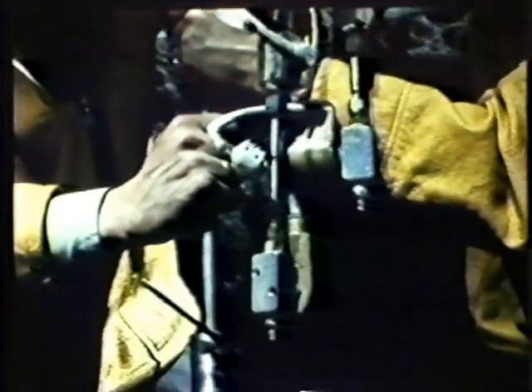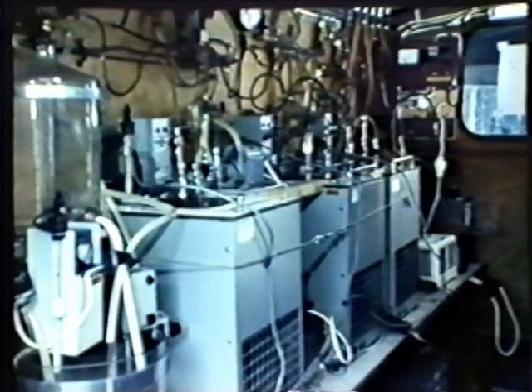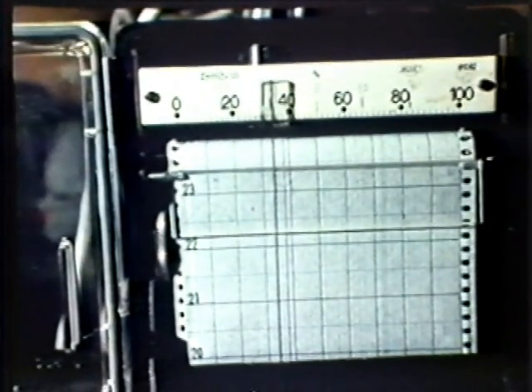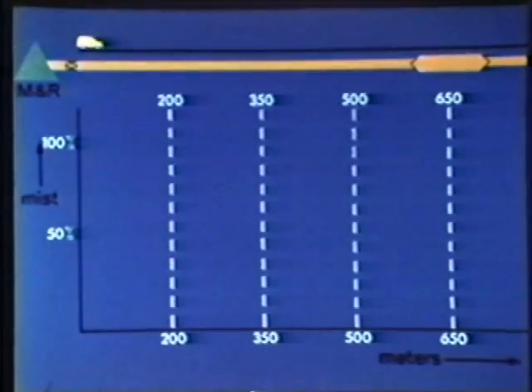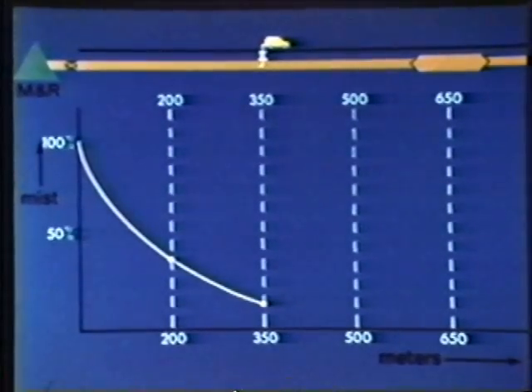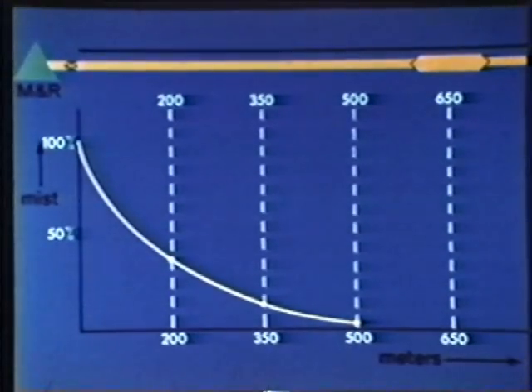Measurements are performed to establish at what distance after the station the mist has precipitated in the pipeline. A probe is introduced into the transport pipeline and enables a slight volume of gas to flow to the measuring instruments. Such measurements have been carried out at increasing distances from the station, up to the point where the gas no longer contained any mist. The investigation has shown that the distance over which the mist precipitates downstream of the station ranges from 200 to 500 meters, depending on the pipeline diameter and the gas velocity. A liquid receiver installed in the pipeline at that point enables all the condensate formed to be collected.